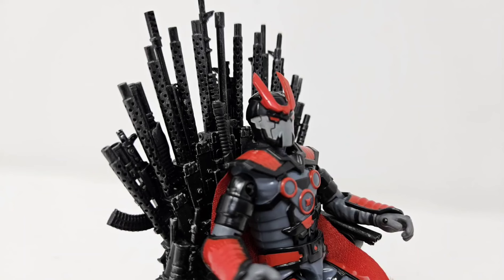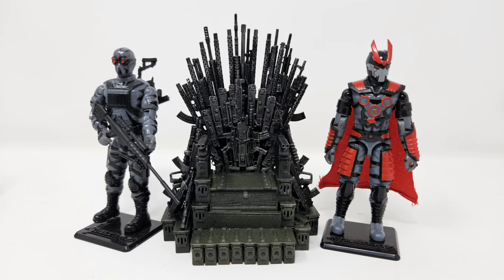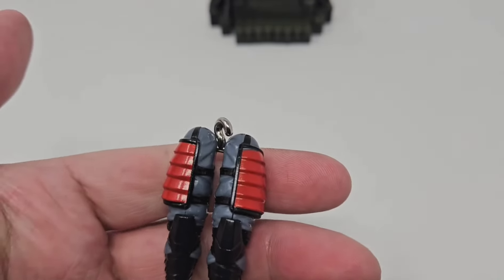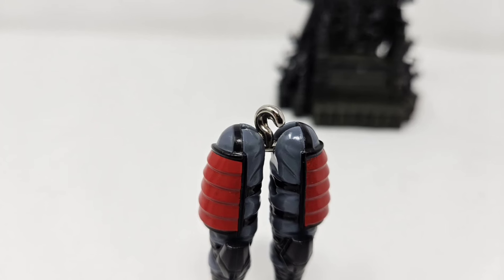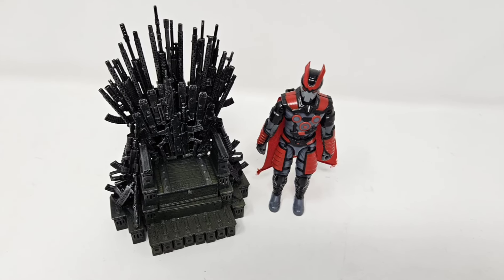Do take note of the versatility of this throne, which allows it to work with many other lines. I am aware of some of the drawbacks of Delta 17 figures — particularly that some don't necessarily sit very well. I did find that taking the figure apart and turning the T-hook around 180 degrees helps a bit, and other friends have replaced the T-hook entirely with a thinner one used on vintage Joes.